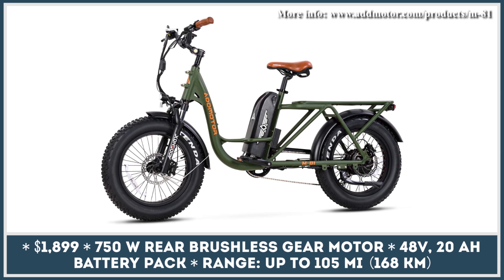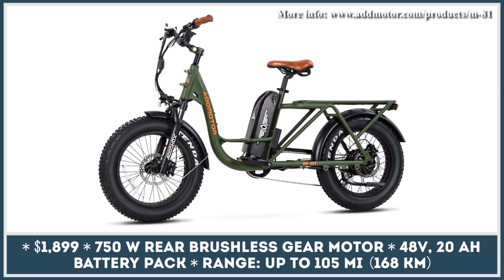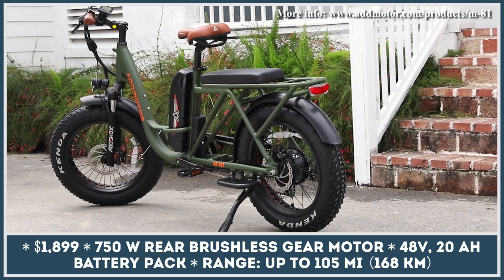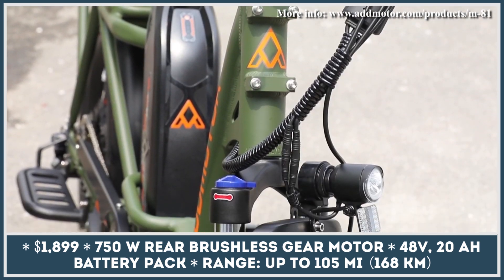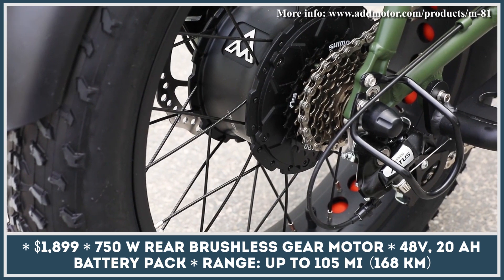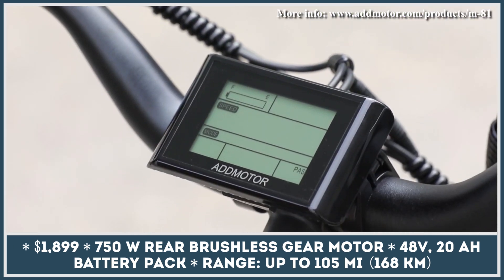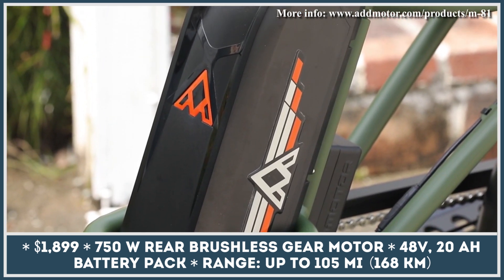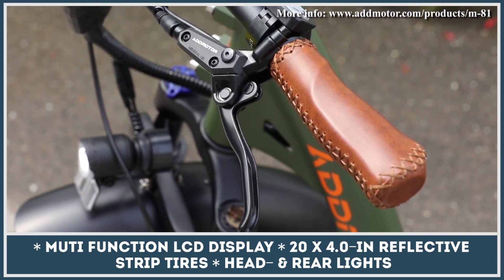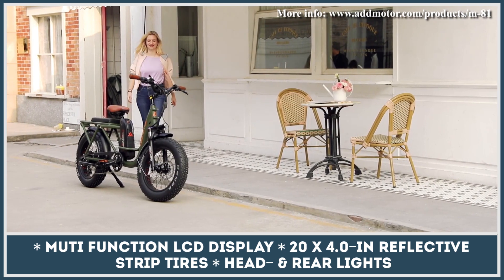The Add Motor M81 Cargo is marketed as an alternative for a car in urban environments. Although this two-wheeler is no match to a vehicle in terms of sizing, passenger comfort, and riding speed, it would easily let you travel from point A to B and transport up to 350 pounds of payload for a much smaller price. This e-bike features a step-through aluminum alloy frame with a large rear rack that could be used for carrying cargo or as a seating area for a passenger, rolling on a set of 20-by-4-inch fat tires.